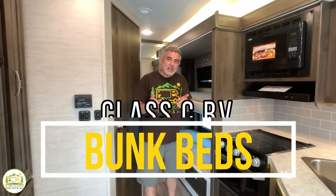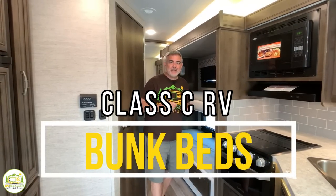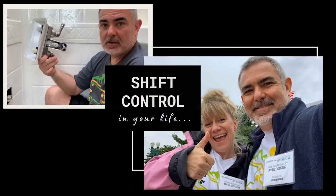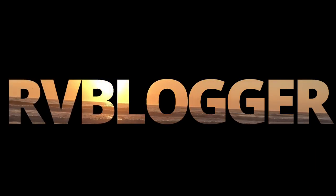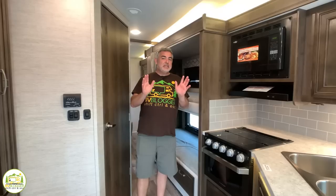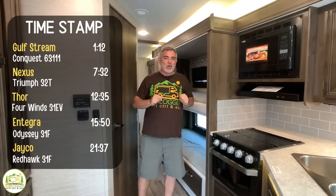We found some family-sized Class C RVs with bunk beds. Stick around folks, you're going to want to check these out. Hi everybody, Mike from RV Blogger here in front of the camera and Susan's behind the camera. Today we're taking a look at Class C RVs that are larger sized and have bunk beds in them so you can fit the whole family on board.